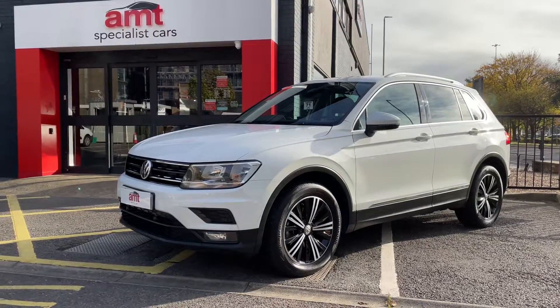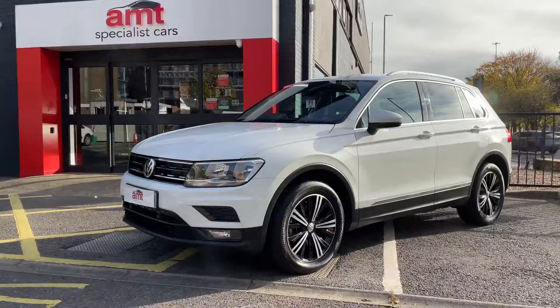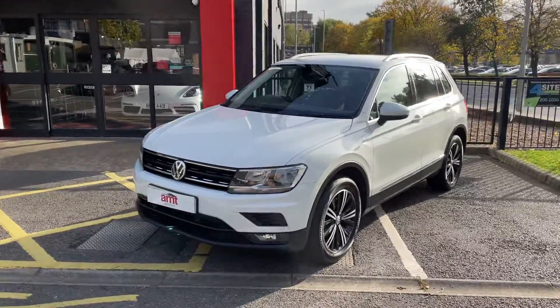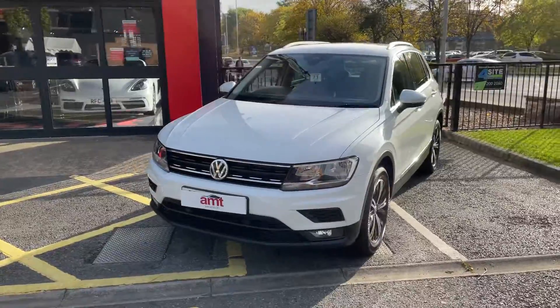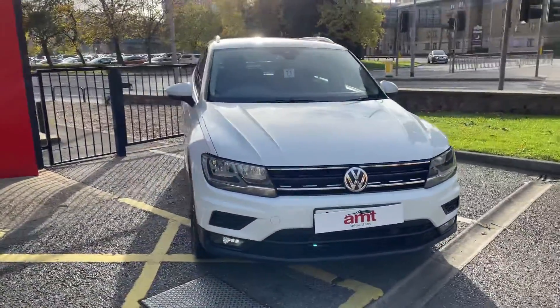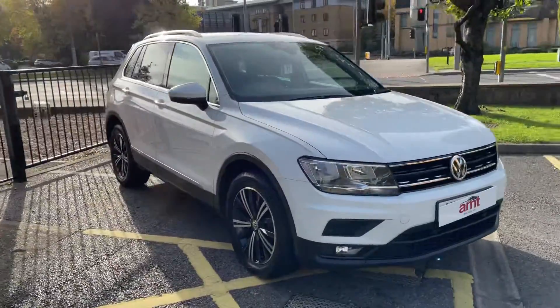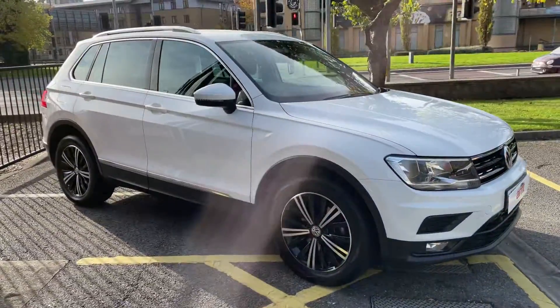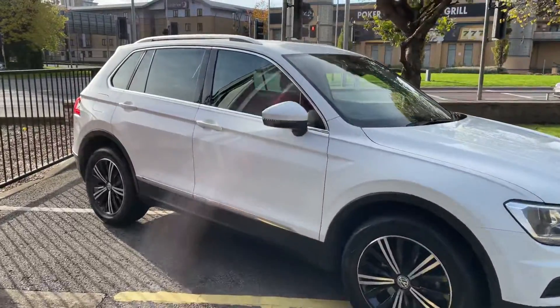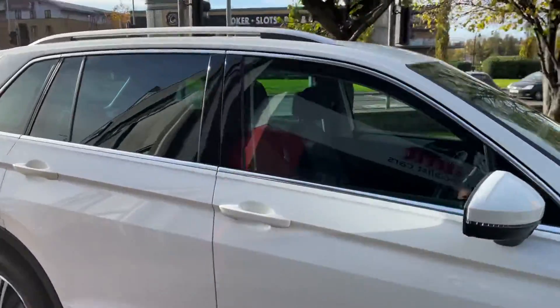Hello and good morning. AMT Specialist Cars here to show you this Volkswagen Tiguan. This is a 2018 1.5 automatic petrol SE Nav, finished in white. It's got the lovely two-tone alloy wheels to contrast the paintwork, which looks stunning. There are roof rails on the top if you ever need to put anything up there — bike racks, roof boxes.